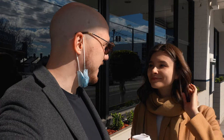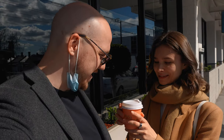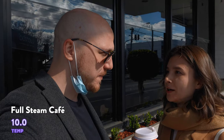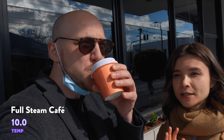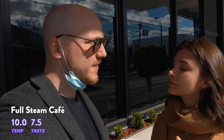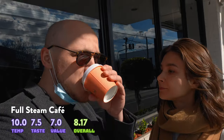We just picked up the coffee from Full Steam. It's a chunkier cup but drinkability was really good — a 10. It's right on the verge of being too hot but hot enough to stay warm. Taste is a seven for me — I still prefer Fourth Chapter — and an eight for her. Value is a seven at $4.80.